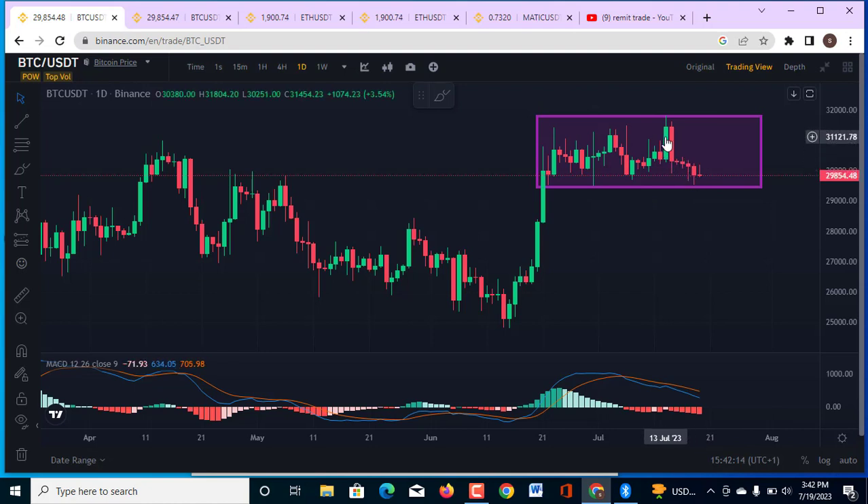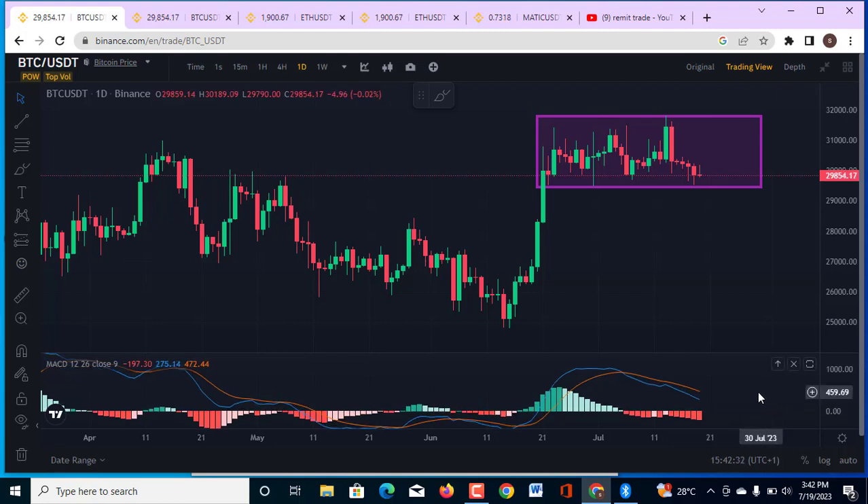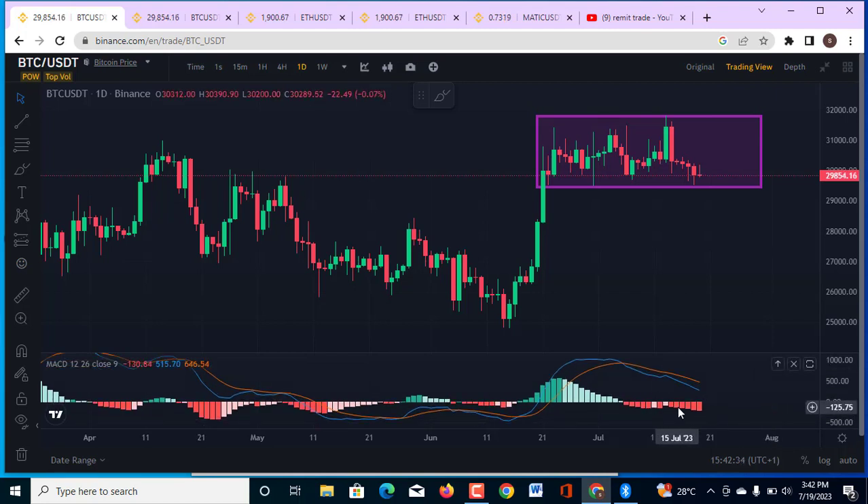After this very drastic drop to the downside — which was a manipulation — the market is still going to go down. The reason is because the MACD is still forming on the negative side with increased momentum to the downside. If you look at the MACD histogram, you notice that it is actually increasing momentum, and I expected this market to come back to the downside.